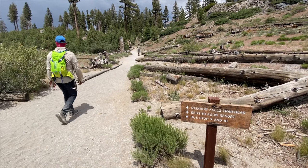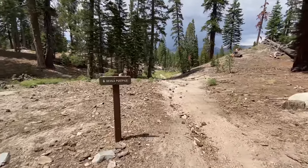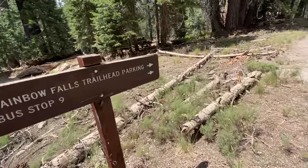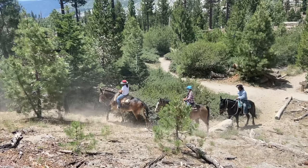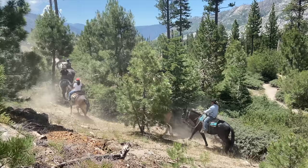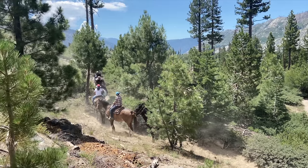On the way back, we took the turnoff for Red's Meadow, where you can make the hike a bit of a loop. If you're taking the shuttle, you can also grab it here and head back to wherever you want to go. If you head up to Red's Meadow, you can also get a great horseback riding tour — you can ride all the way to Rainbow Falls, which seems pretty cool.